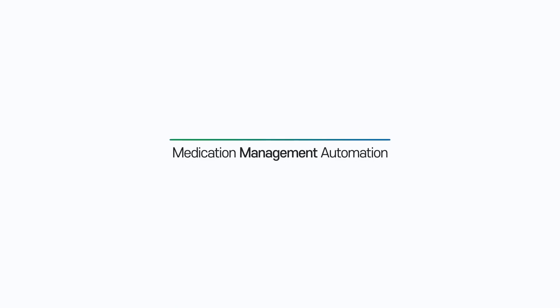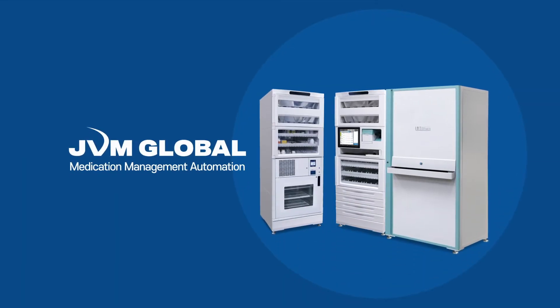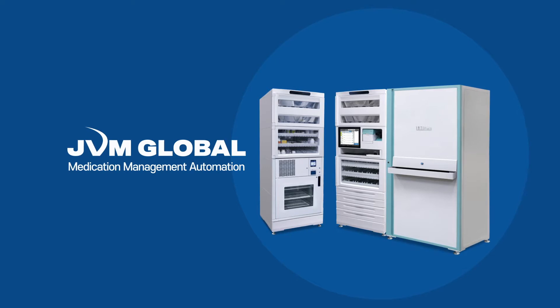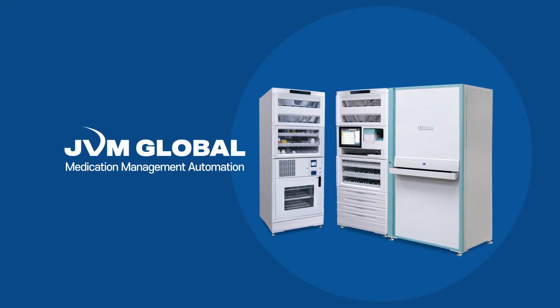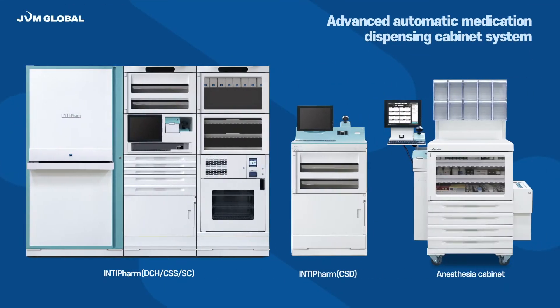Experience a smart and safe medication management with JVM's Automatic Cabinet System, Intifam. Benefit from the safe and accurate medication management for patients and pharmacists. Intifam is an automated medication dispensing cabinet, dispensing the medications according to the patient prescription, supporting the accurate medication administration and shortening the administration time.